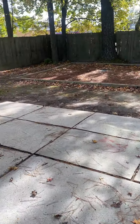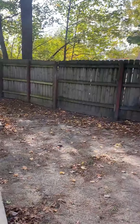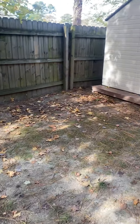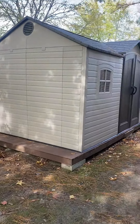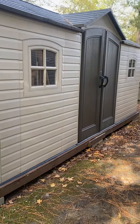It opens up to the backyard — fully fenced with a wooden fence. There's a nice-size shed; unfortunately I do not have the key, but it's a pretty good size shed.